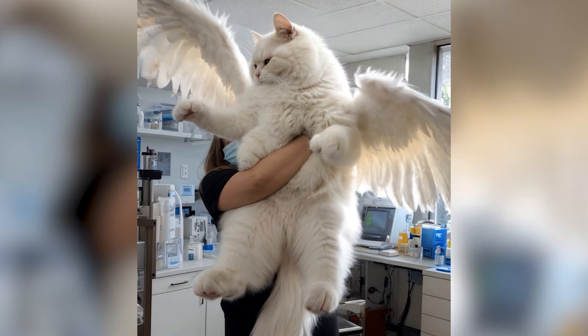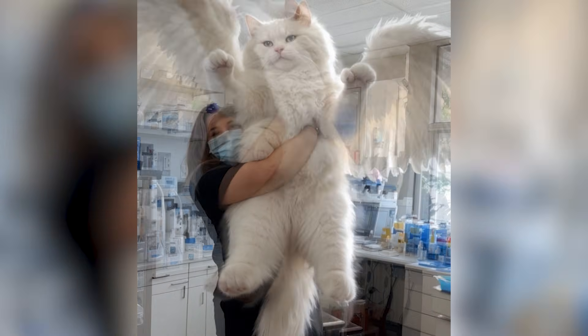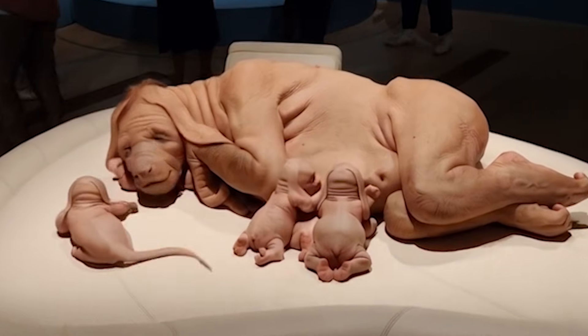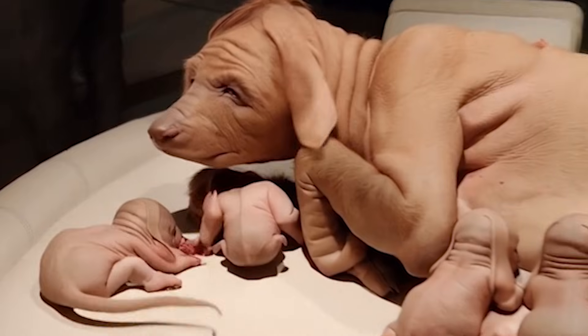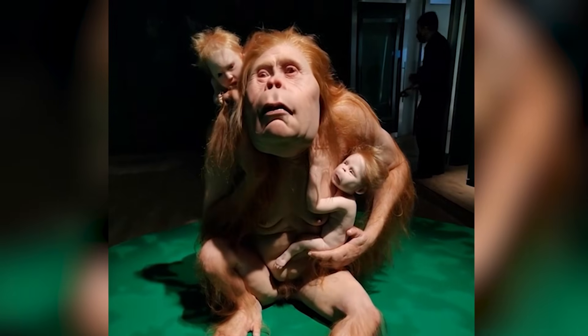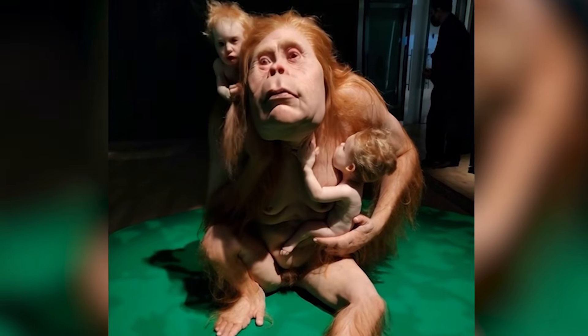from snakes battling with two heads to fish that only see the world through a single disorienting eye. These bizarre anomalies challenge everything we know about biology and survival, leaving us to wonder: how can such freakish creations not only exist, but sometimes even thrive in the wild? Buckle up for a wild ride into the unexpected side of nature.